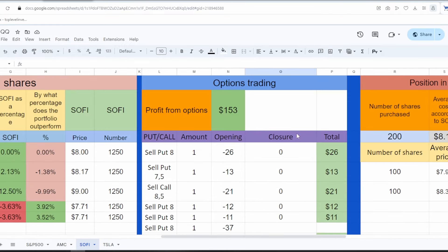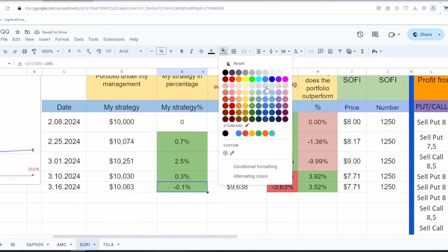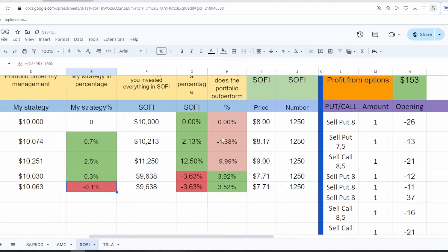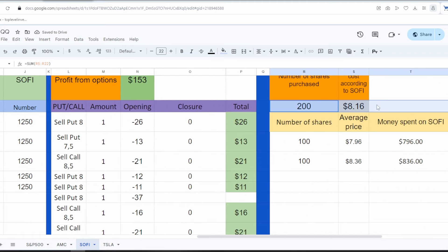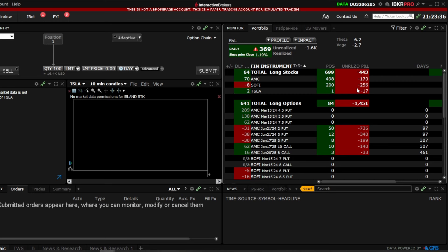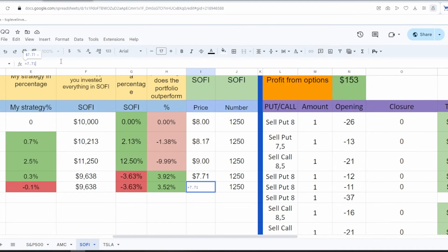Let's record the correct data in the table. Today is March 16th, 2024. At the moment, my portfolio is slightly in the red, due to the fact that I also bought 200 shares of this company. I have three companies in my account: AMC, Tesla, and SoFi. Currently, SoFi shares are priced at $7.03.